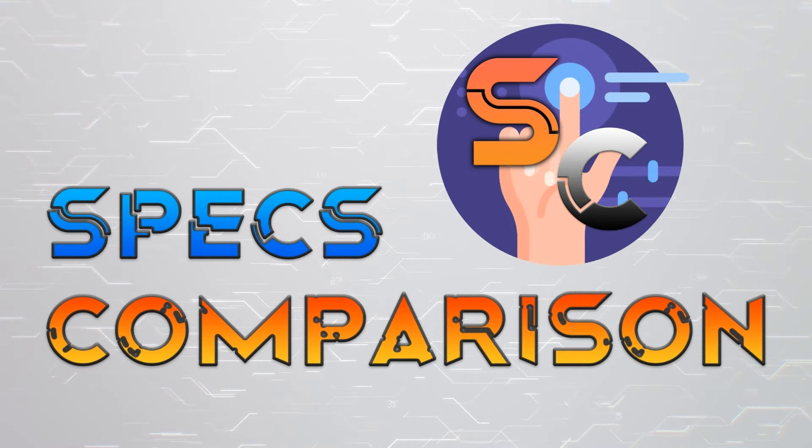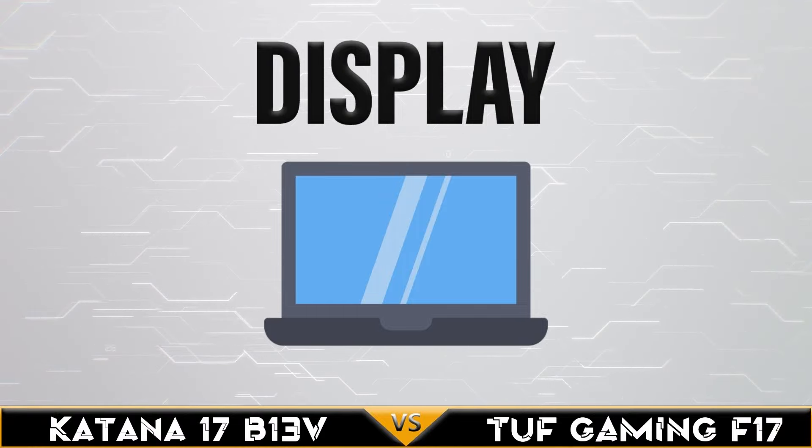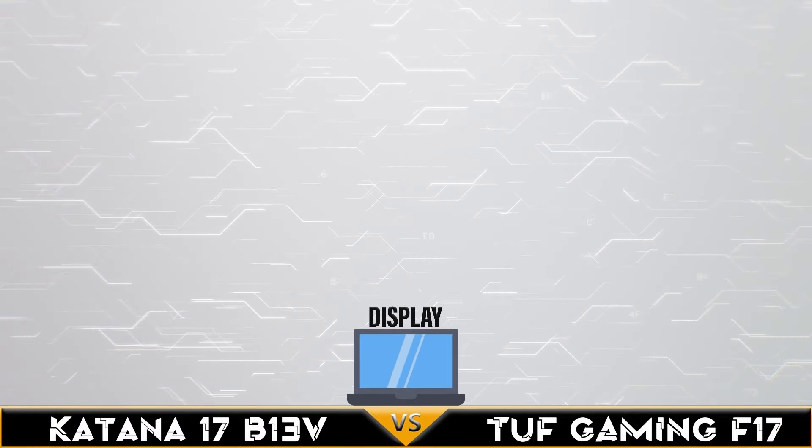Hi, today we are comparing the MSI Katana 17B13V vs. Asus TUF Gaming F17 2023. Let's go!